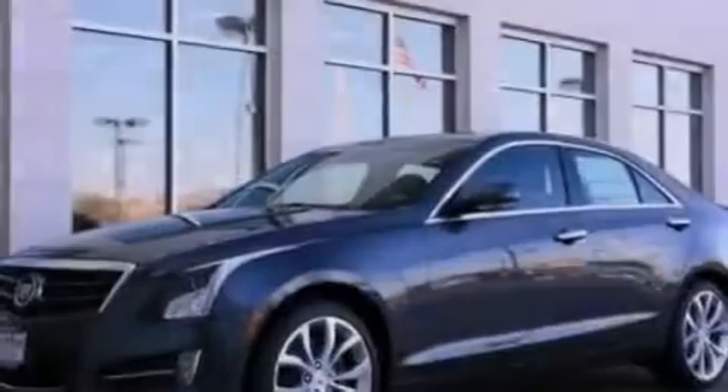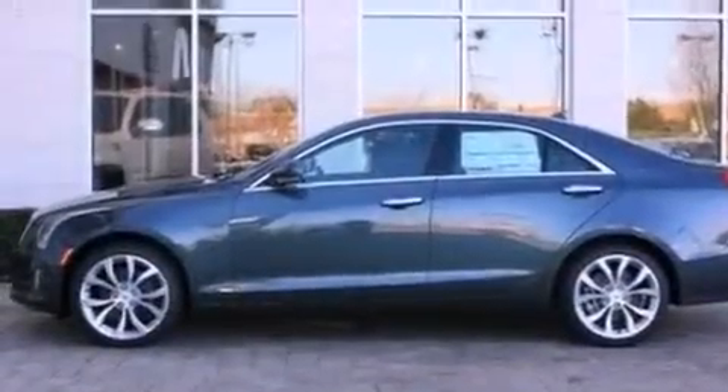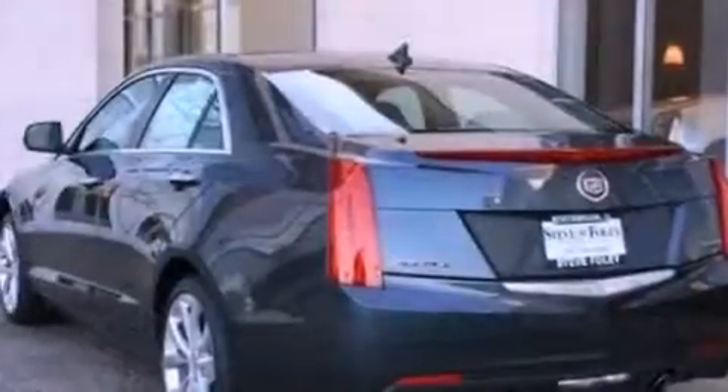Additional features include an illuminated driver's side vanity mirror, OnStar, air conditioning with automatic climate control, and rain-sensing windshield wipers that can turn on automatically if their sensor identifies water on the windshield.